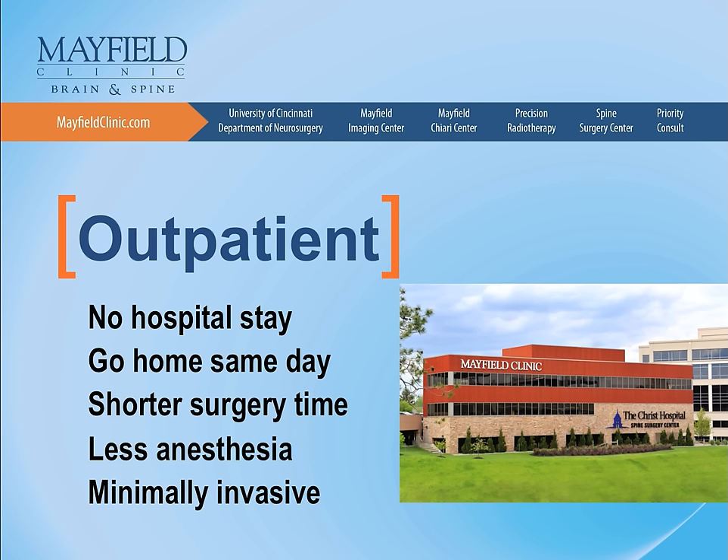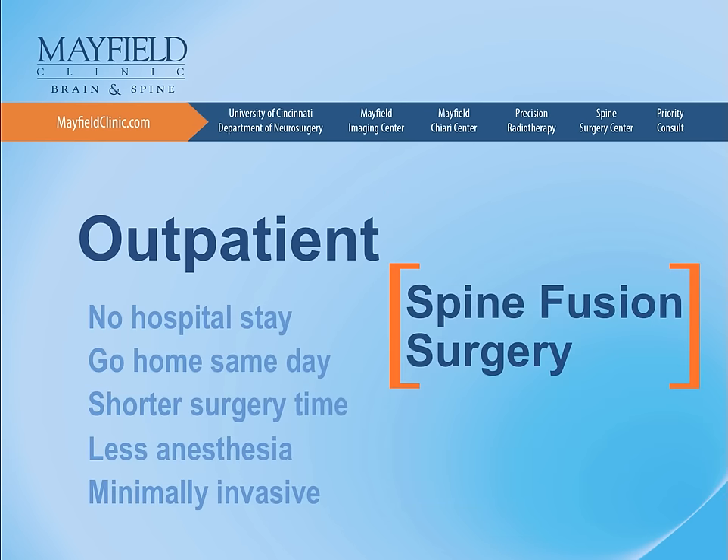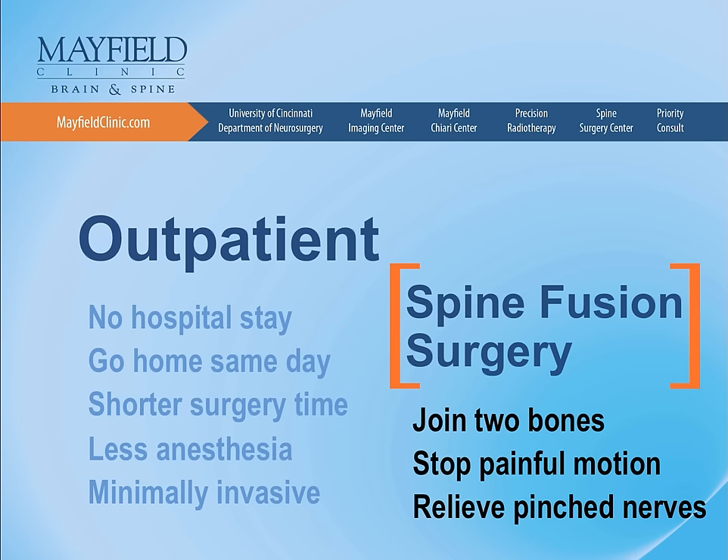This is an important component of the success we have had with outpatient lumbar spine fusion. Spine fusion is the joining of two lumbar vertebrae by the placement of a cage or spacer packed with bone graft material.